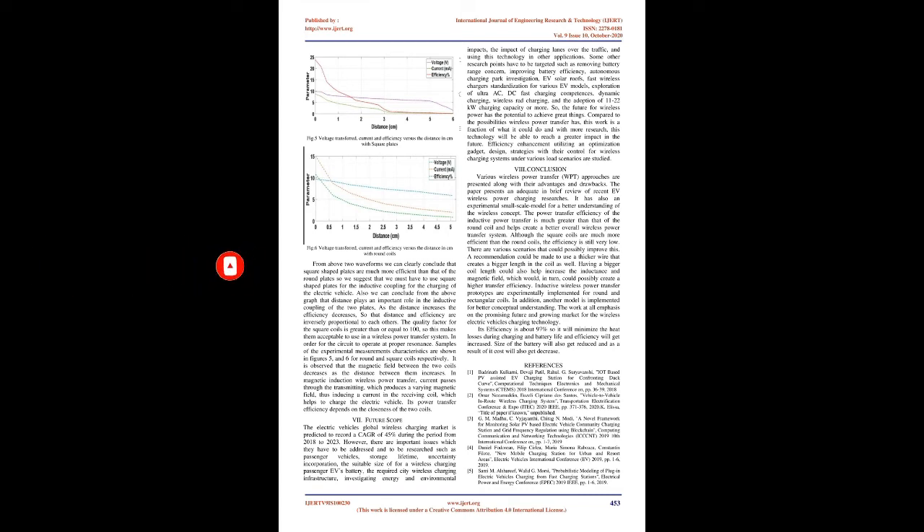From the above expressions, we must consider the shape of the transmitting coils used in WPT for charging electric vehicles. From waveform comparisons, square-shaped plates are much more efficient than round plates, so we suggest using square-shaped plates for inductive coupling in EV charging. Also, distance plays an important role in inductive coupling — as distance increases, efficiency decreases, so distance and efficiency are inversely proportional. The quality factor for square coils is greater than or equal to 100, making them acceptable for use in a wireless power transfer system.